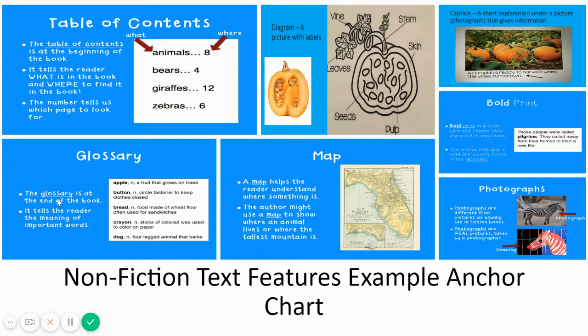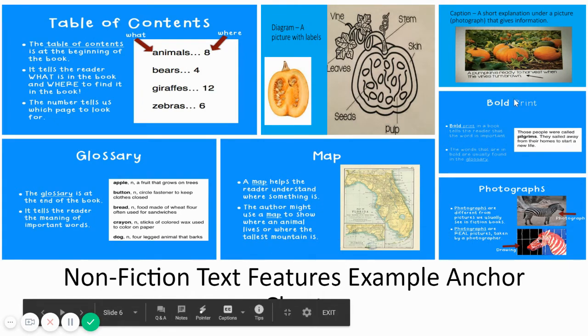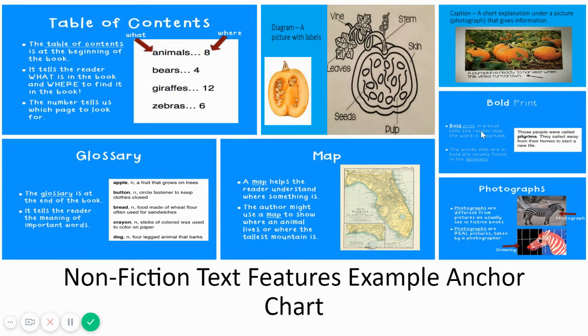It also has a glossary. The glossary is at the end of the book and it tells the reader the meaning of important words. For example, apple — an apple is a fruit that grows on trees. A map helps the reader understand where something is. The author might use a map to show where an animal lives or where the tallest mountain is. Bold print in a book tells the reader that the word is important. The words that are in bold are usually found in the glossary. If you look right here, we see the word pilgrims is in bold print, which means it is very important.